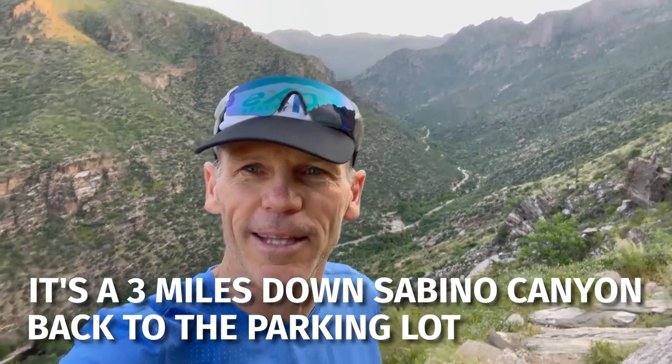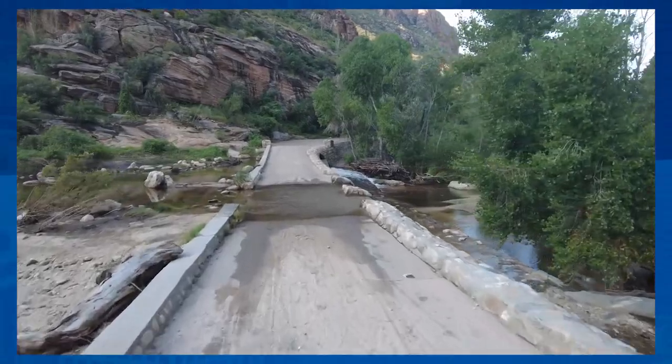I'm about 2.4 miles up the Phone Line Trail. The first 0.8 is flat until you get to the trailhead, and then you're climbing. At about 2.4 miles it flattens out. Sabino Canyon is right there and the views are absolutely incredible. The Phone Line Trail ends right up ahead, and then it's three miles down Sabino Canyon back to the parking lot. The views are absolutely beautiful. Can't wait to get down in the canyon because there is water — we've had a lot of rain this summer and I'm going to get wet, running across the bridges that have some water overflow.